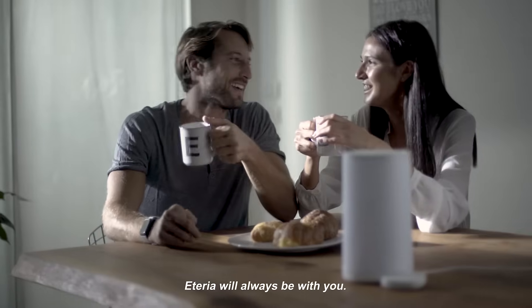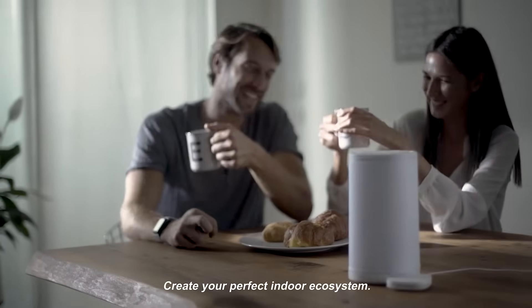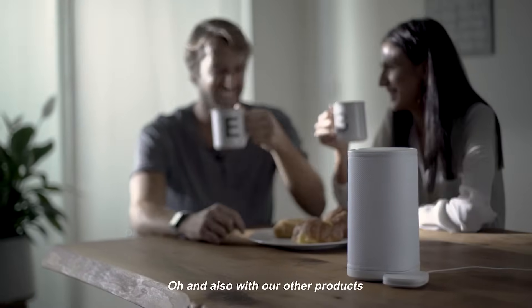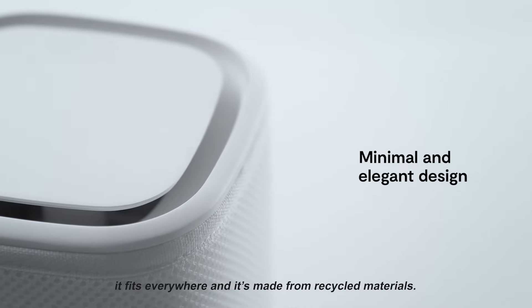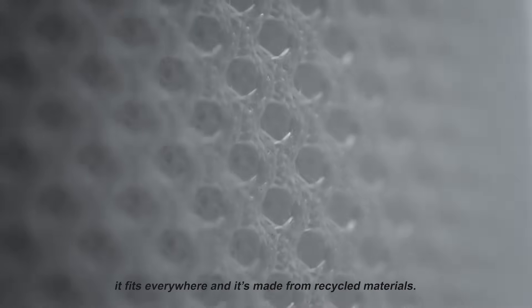Aetheria will always be with you. Create your perfect indoor ecosystem — and also integrate with other products. With its minimal and beautiful design, it fits everywhere and it's made from recycled materials.